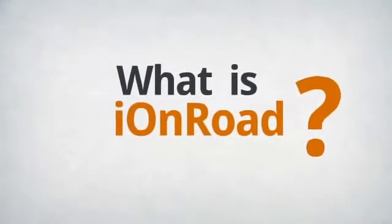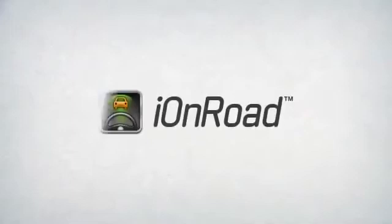What is IonRoad? IonRoad is a revolutionary, award-winning vehicle safety app.